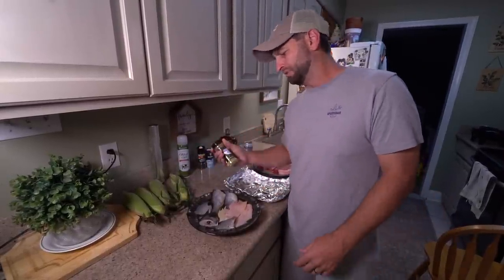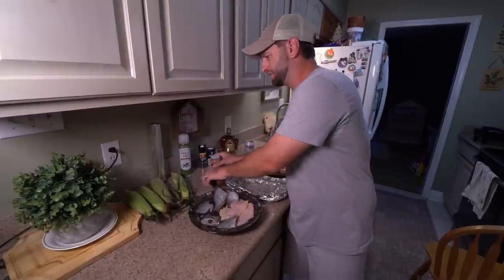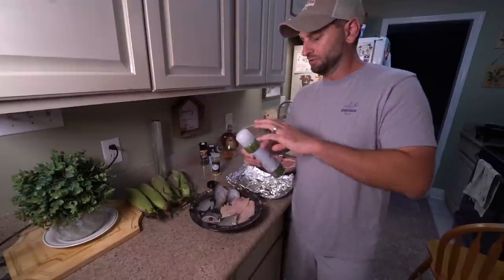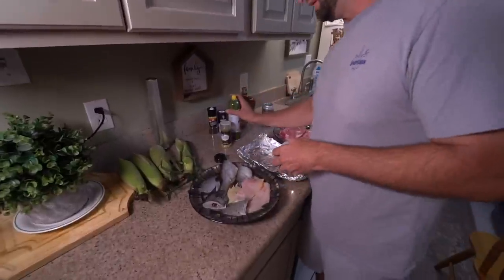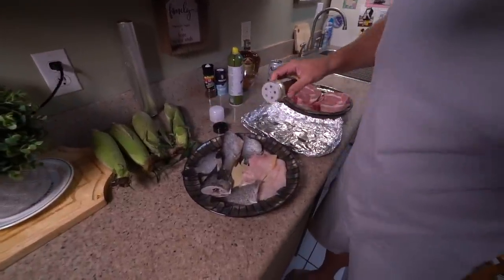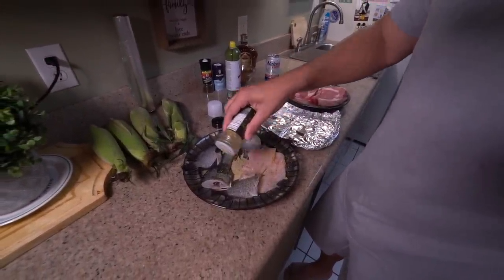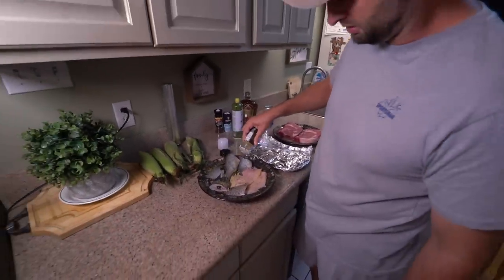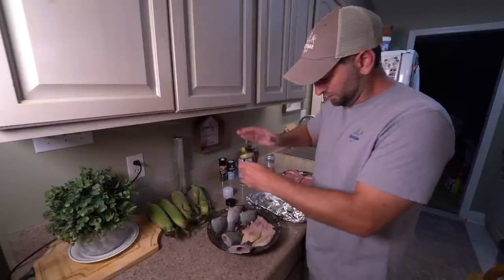I'm going simple — lemon pepper. You don't have to do too much with fish, you don't want to overdo it. Got some olive oil spray to keep it from drying out. Hit it good with the lemon pepper, especially the ones with the skin on — flip it, more lemon pepper.